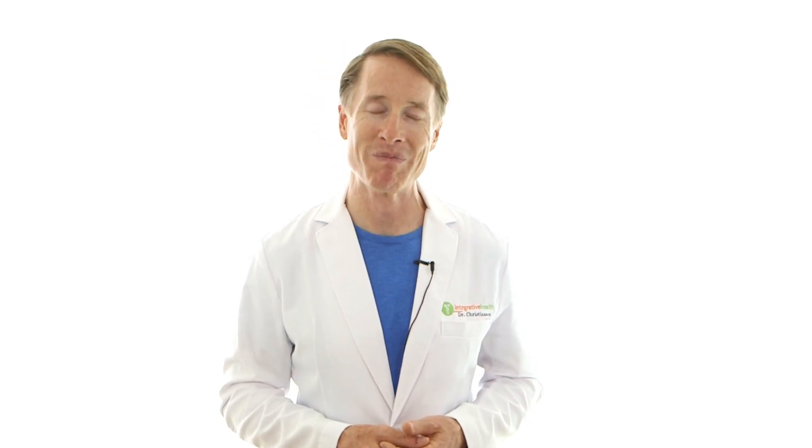So big news and big new information — just wanted to keep you all updated. Take great care of yourself, we'll talk again really soon. Bye-bye.